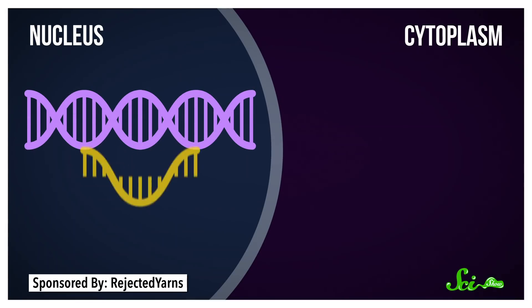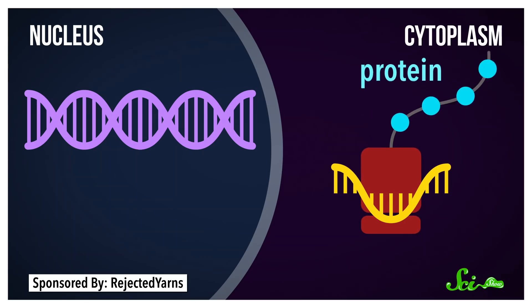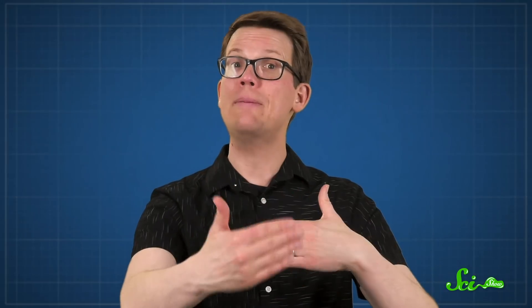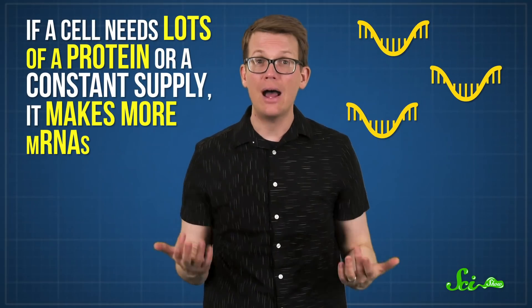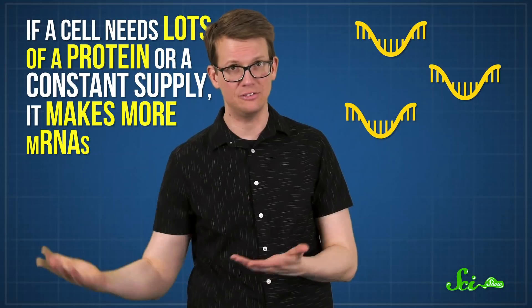To make something from a gene, the cell first creates an RNA copy of that section of DNA, and that mRNA is the instruction material that it sends out of the nucleus to the cell's protein-making factories. Only so many proteins can be made from one mRNA instruction manual before it gets recycled, though. So if a cell needs lots of a protein or a constant supply, it makes more mRNAs.